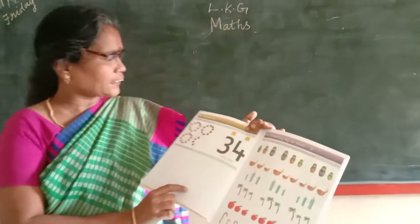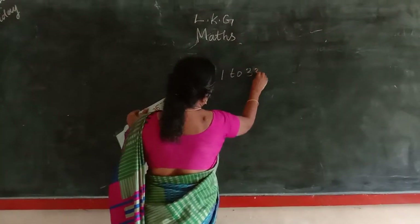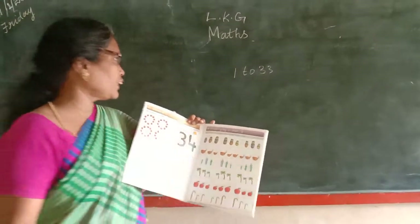Now we are going to LKG Numbers 33. Numbers 34.